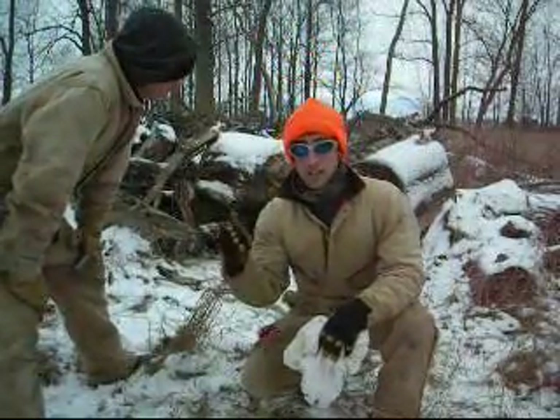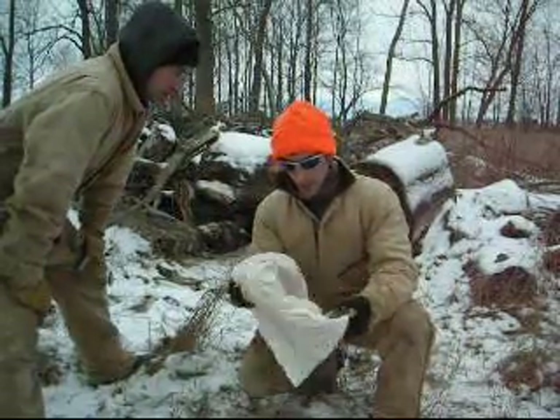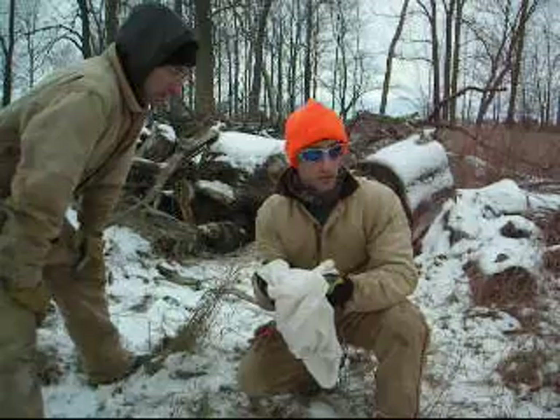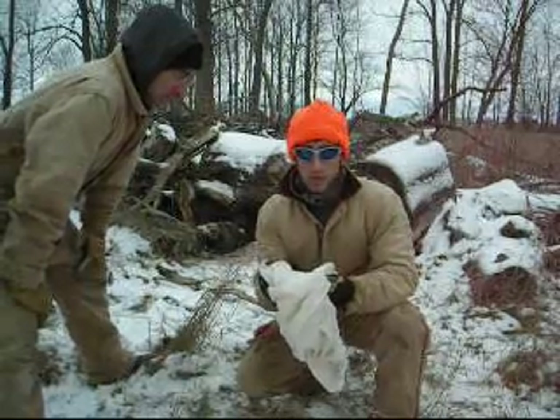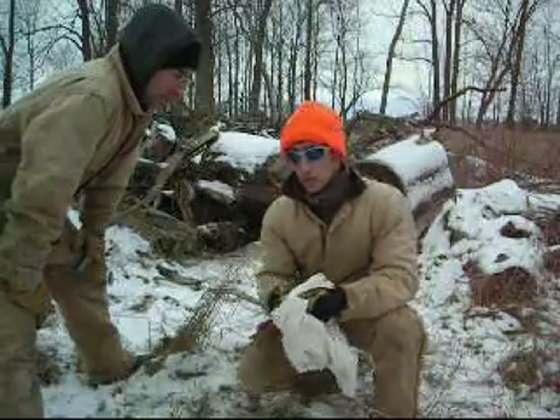Let's let this guy go. We've got our leather gloves on and eye protection. We're going to try and get this over the bird's head and wings and just kind of calm him down so we can let this trap up.